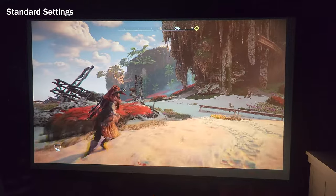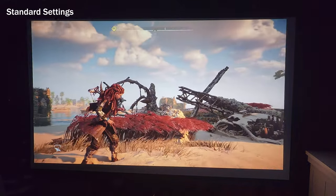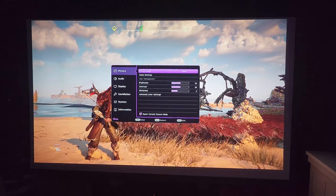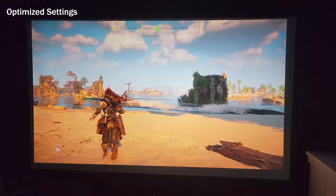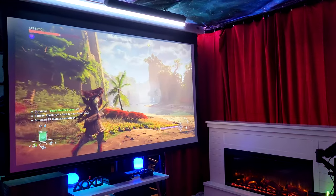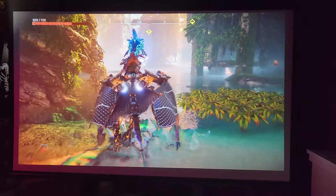There is also a game mode color page from BenQ which provides unique color settings for multiple trending games. Here we are trying it for Horizon Forbidden West on PS5, and you can see what a huge difference it makes. We will have links to all these color settings in the description below, and we highly recommend using it with your projector to get the best possible image.